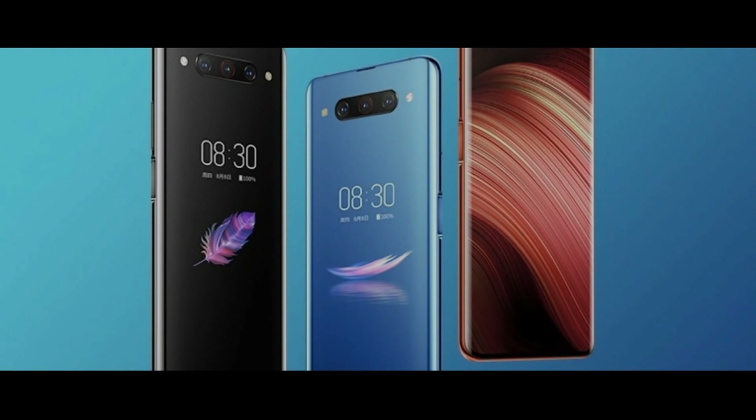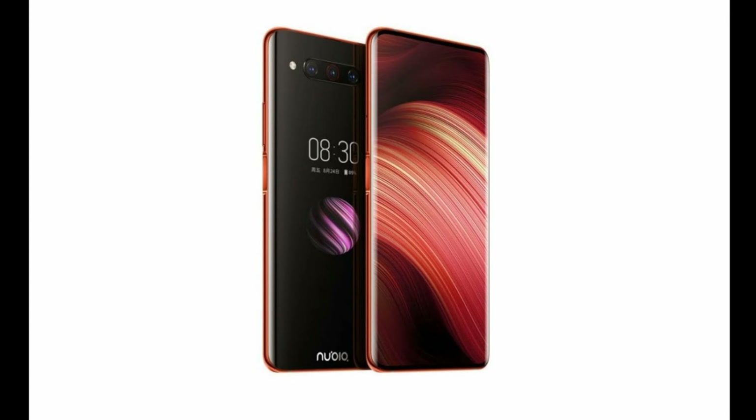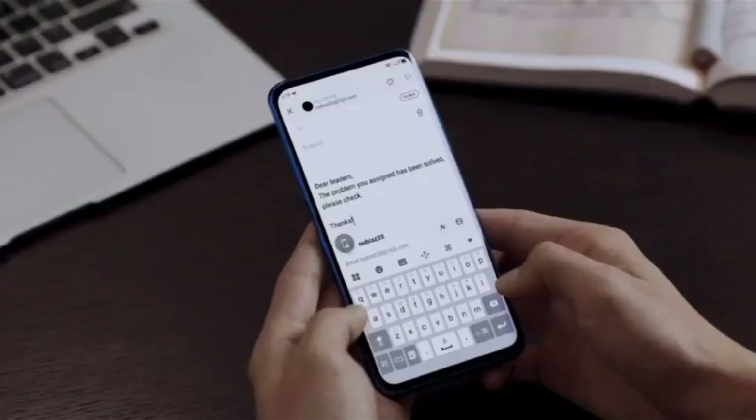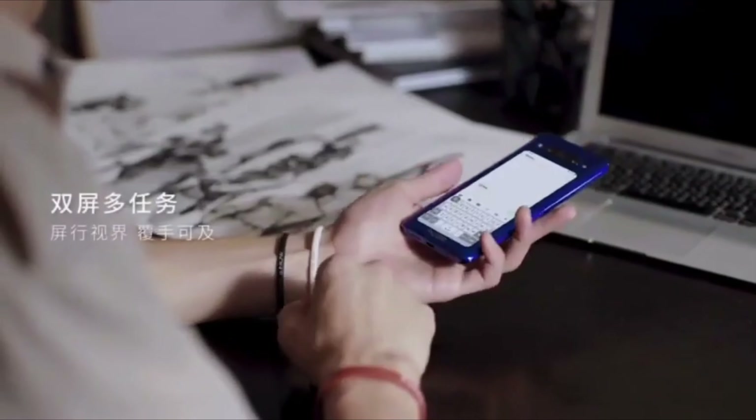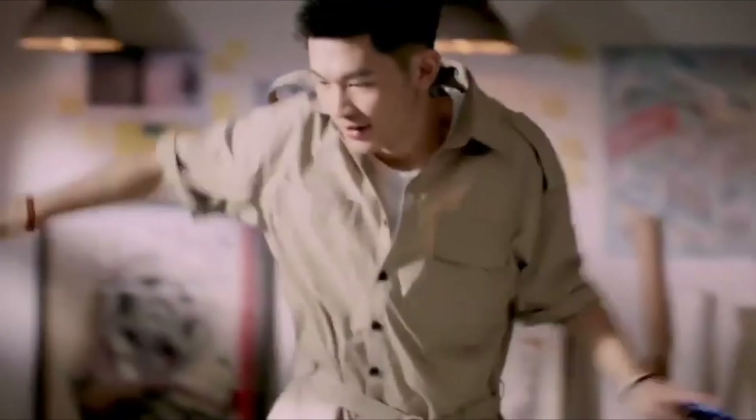The Z20 doesn't only support 8K ultra high definition but also boasts 1920fps super slow motion and HDR10 for video recording, along with an advanced pro mode with 2.5 centimeter macro capability.